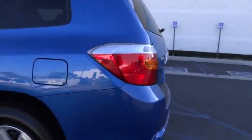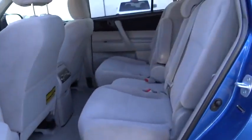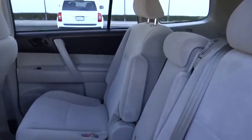Here are some of this vehicle's great options: traction control, dual front airbags, alloy wheels, keyless entry, automatic stability control, power windows, MP3 capability, power driver mirror, tilt steering wheel, low tire pressure warning, telescopic steering wheel.